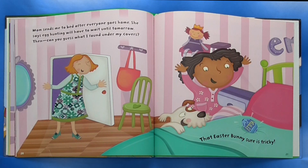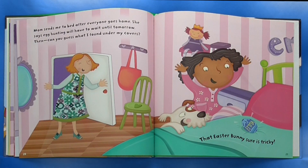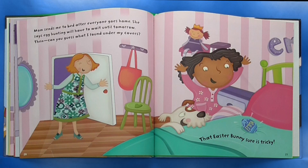Mom sends me to bed after everyone goes home. She says egg hunting will have to wait until tomorrow. And then — can you guess what I found under my covers? That Easter Bunny sure is tricky!